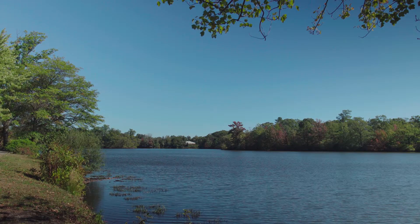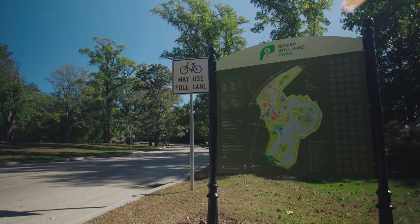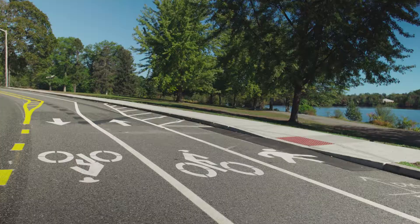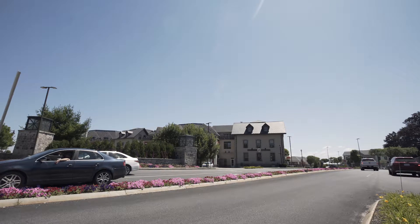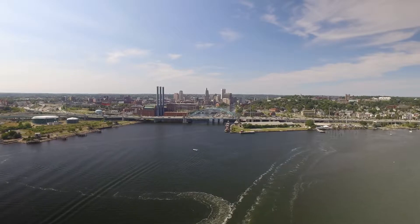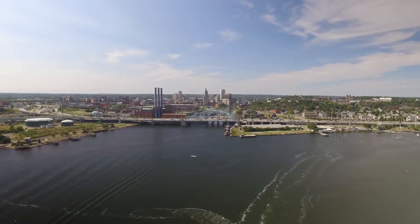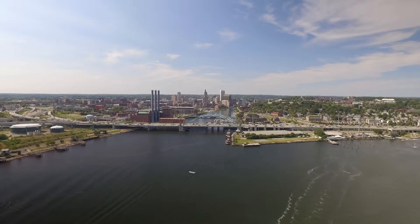Enjoy local parks like Oxbows Park or Roger Williams Park and its great facilities including the zoo, botanical center, and bike paths. The shopping centers at both Chapel View and Garden City are under 15 minutes away, and quick highway access and close proximity to downtown Providence create easy commutes to Rhode Island's cultural destinations.